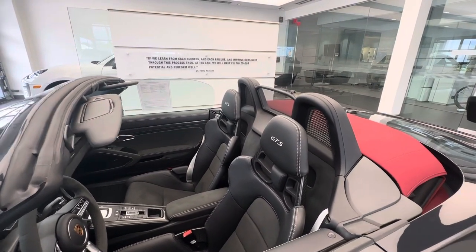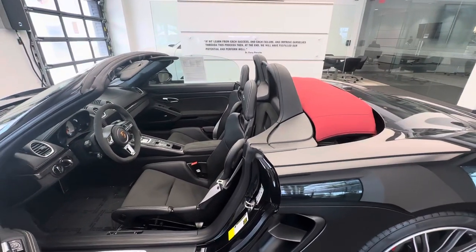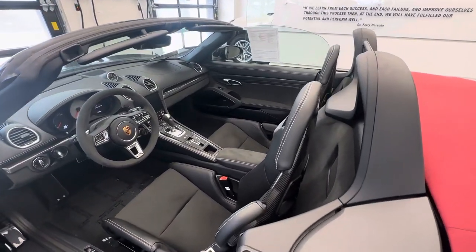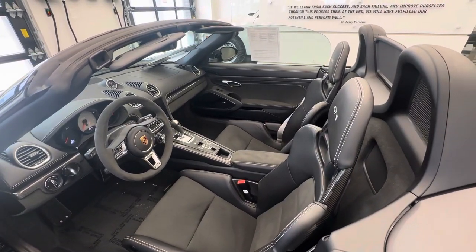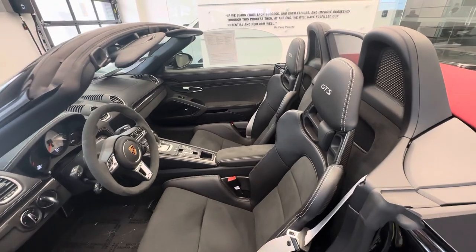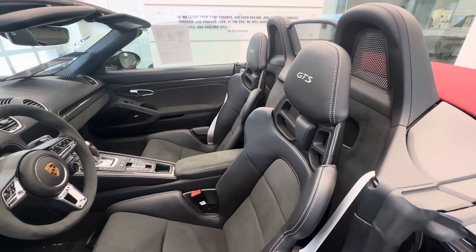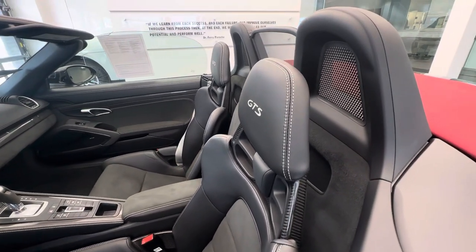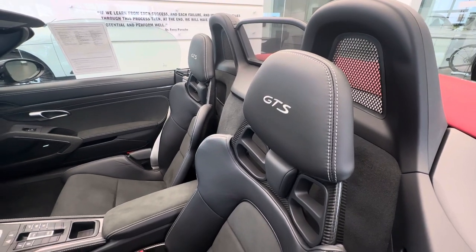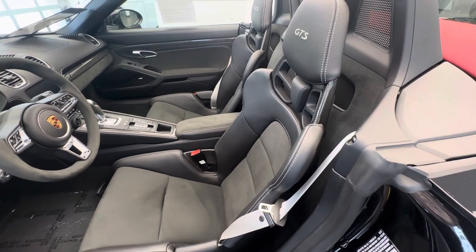A special feature on this specific vehicle: it was equipped with the lightweight carbon fiber bucket seats, which you typically see more on the Spyder or the GT4 Cayman. Introduced many years ago and mostly seen on GT products including the 918 Spyder, these lightweight bucket seats offer incredible seat support. You can see the combination of leather with Alcantara, the stitching in the seats, and the model designation finished in chalk as a factory option. The seat belts are also finished in chalk color.